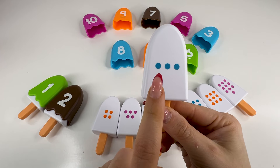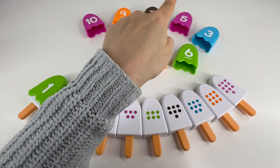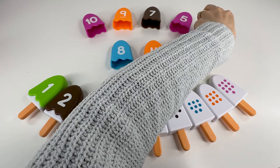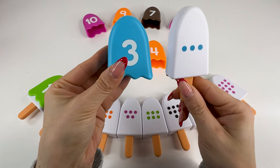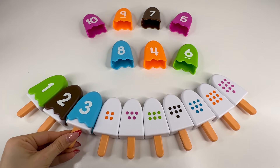Next, we have an ice cream with one, two, three dots, so we need to find the number three. Right, it's right there. Number three. Nice!